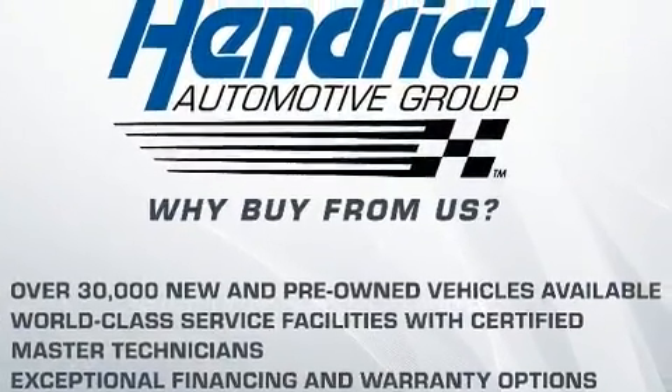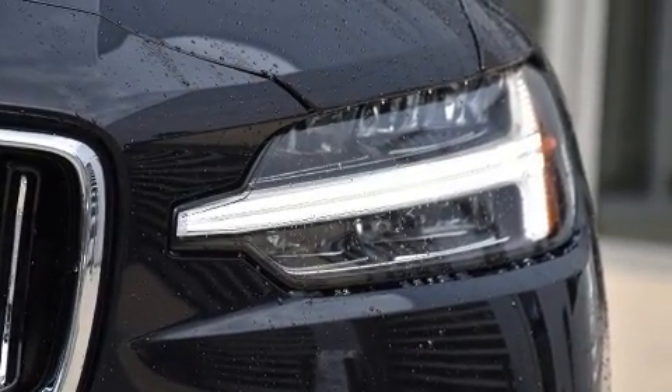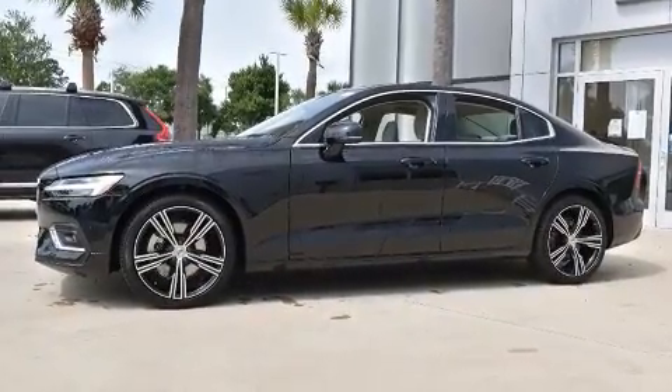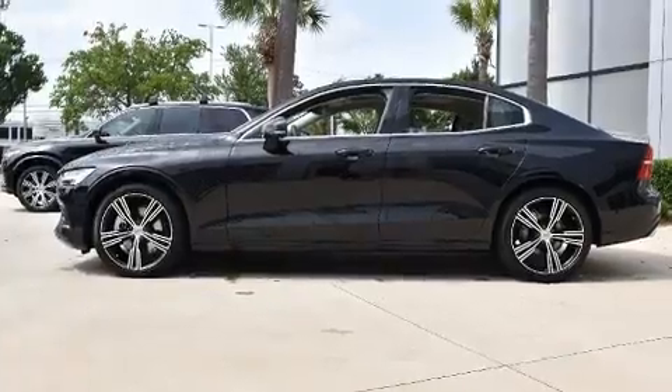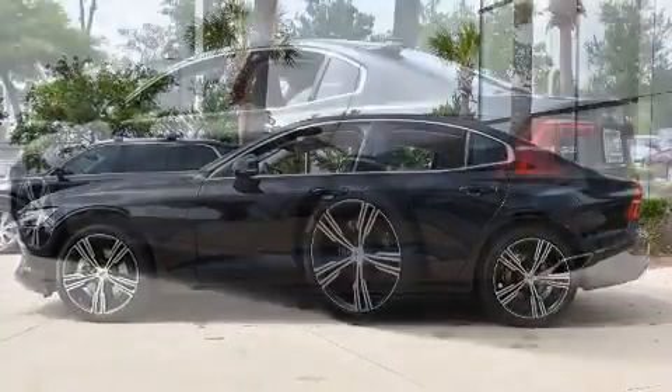Turbocharger technology provides forced air induction, enhancing performance while preserving fuel economy. Volvo prioritized handling and performance with features such as leather upholstery, power trunk closing assist, a power seat, power moonroof, and more.